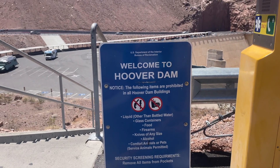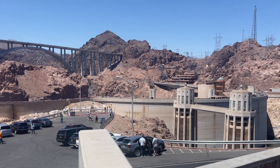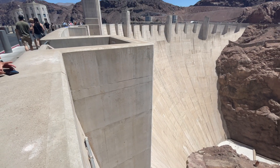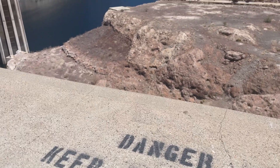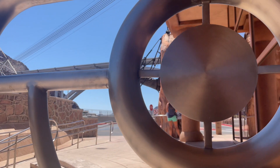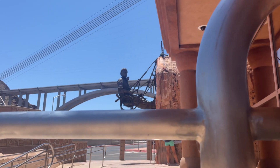The Hoover Dam was built during the Depression, and surprisingly it was completed two years ahead of schedule. Unfortunately, 112 lives were lost during the construction. But given the era and the extremely dangerous aspects of the construction — putting dynamite into the side of a cliff and getting out of the way before it blows — that's kind of crazy. I'm really surprised there weren't more fatalities.